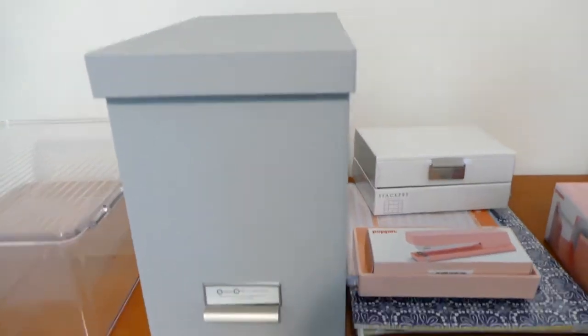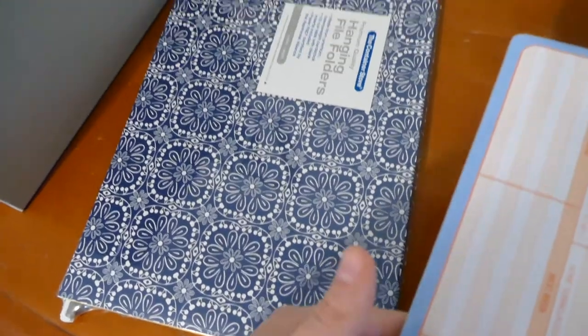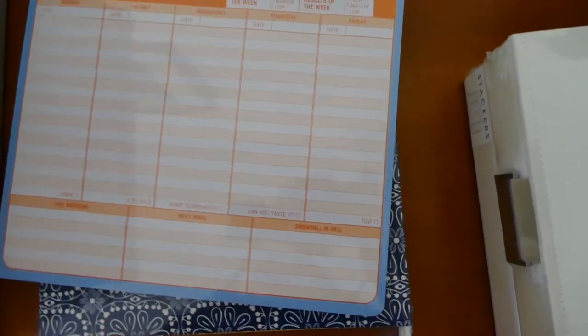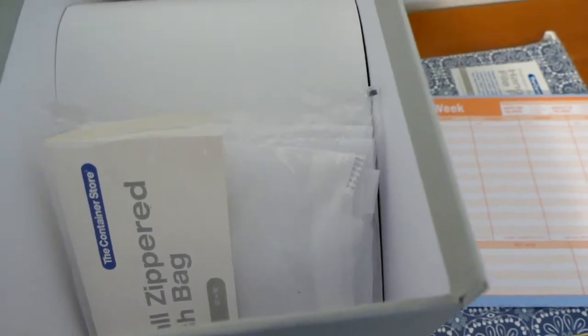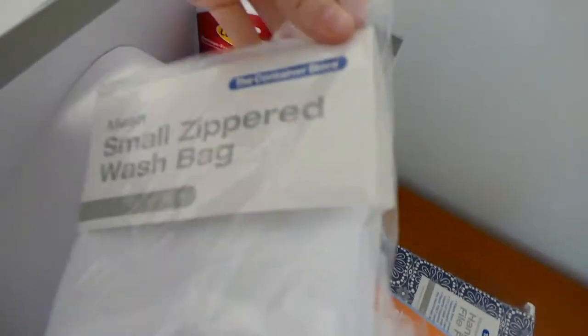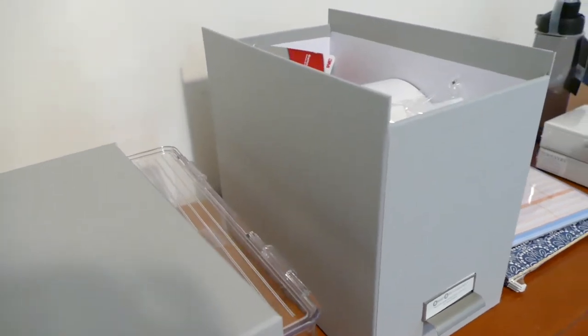Then I got a little file cabinet — my mom thought it'd be useful. I also have some files, and I got this planner-type thing to keep track of myself. There's also a lingerie wash bag from the Container Store so the washer doesn't damage my underwear. And I got some plain command hooks — just gray because I like neutrals.